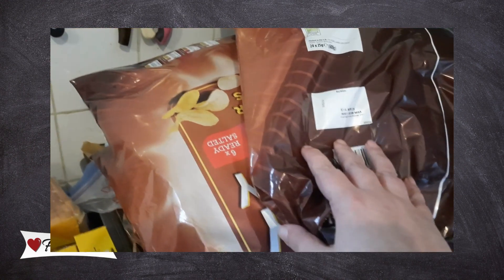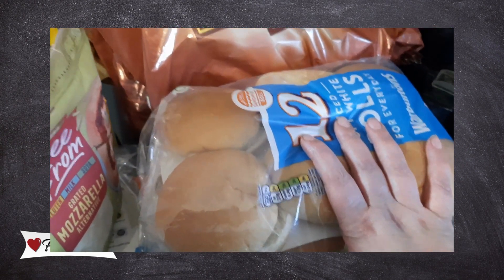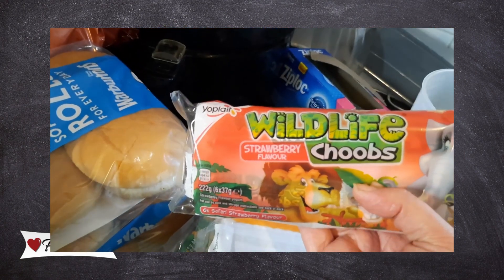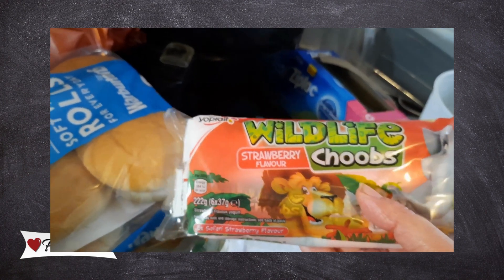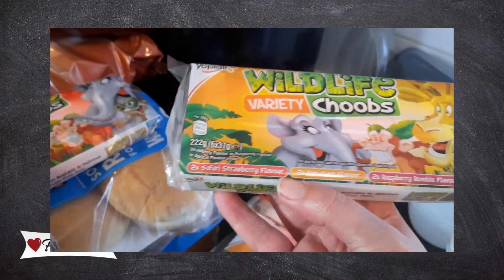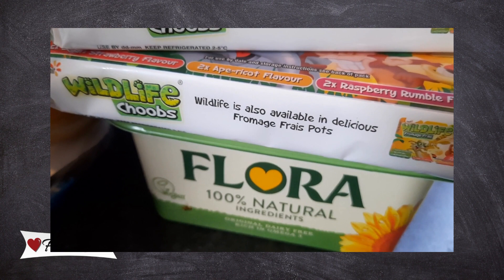We've got three multi-packs of crisps — they're hard to find so I grabbed three while I could. We've got two packs of twelve warburton rolls for sloppy joes and pulled pork. We've got four packs of tube wildlife yogurts: two strawberry flavour and two mixed ones with strawberry, apricot, and raspberry.